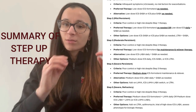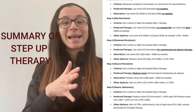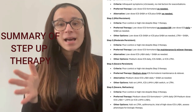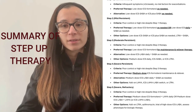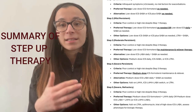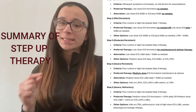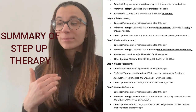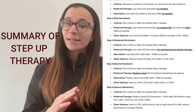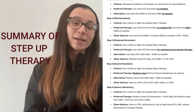To summarize the preferred therapy for each step: Step 1 is low-dose ICS/formoterol as needed. Step 2 is the same, with the option to add daily ICS and a reliever. Step 3 is low-dose ICS/formoterol on a maintenance schedule rather than as needed. Step 4 is medium-dose ICS/formoterol maintenance. Step 5 adds triple therapy like Trelegy, plus biologics and other add-on treatments for patients who have failed all previous steps.